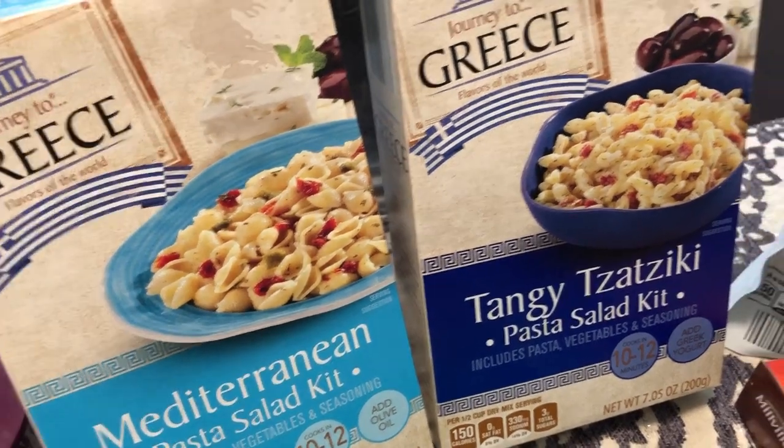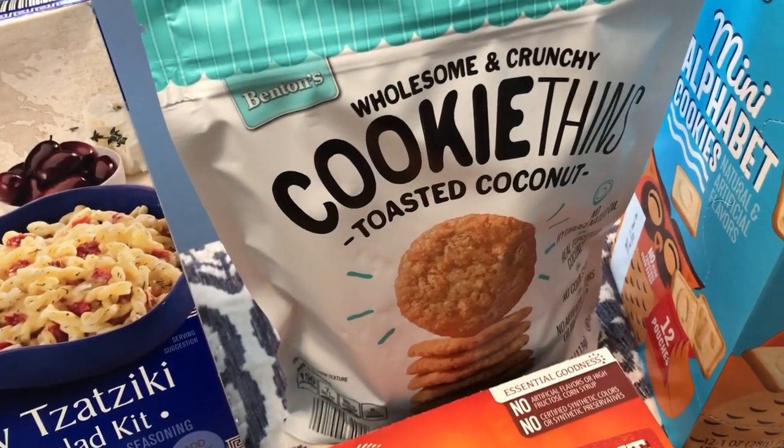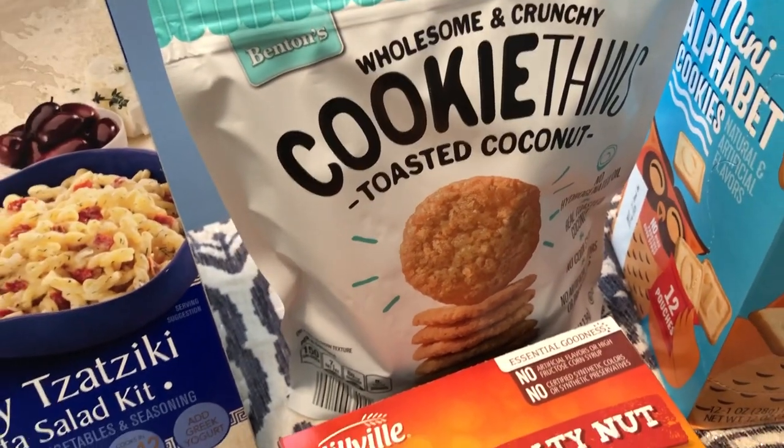Another thing I mainly picked up for Howard are these cookie thins - toasted coconut. These look right up his alley; he likes crunchy cookies and he likes coconut.